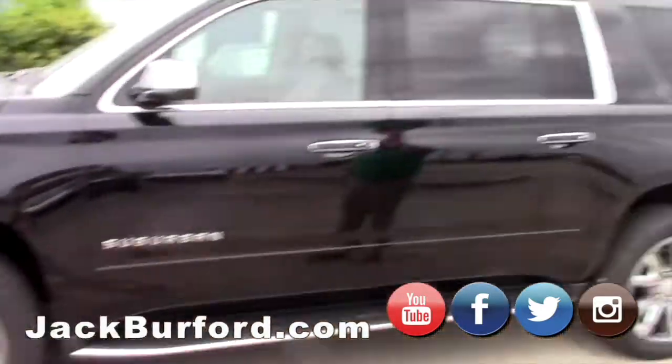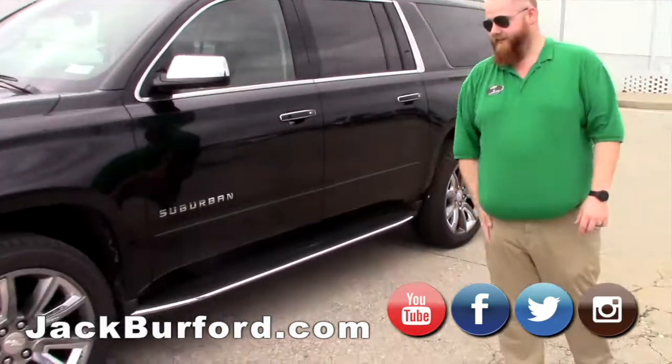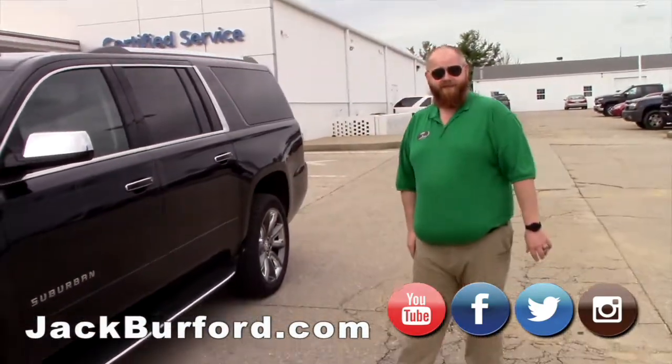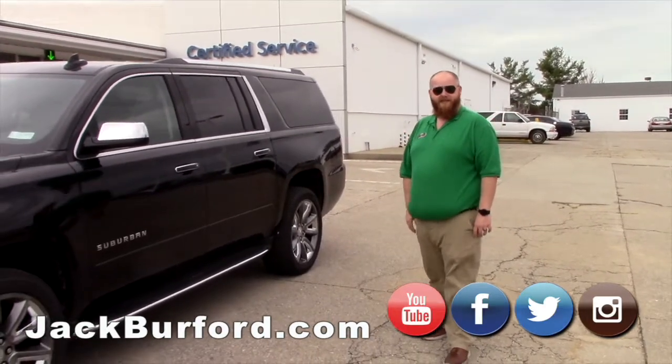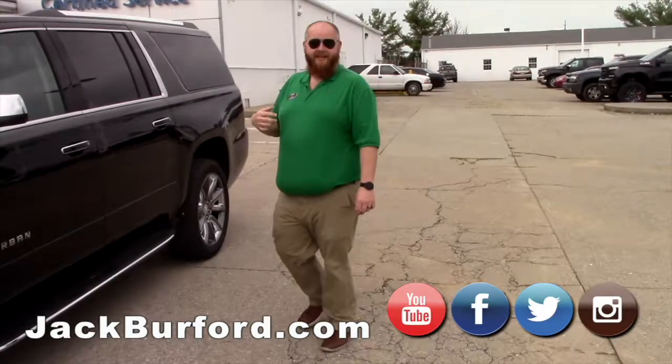It's got a roof rack, running boards, chrome mirror caps, nice wheels, wheel locks, four wheel drive, and towing package. Sweet — it's got everything! You ready for the test drive? Yeah, let's go. I'm going to sit all the way in the back.